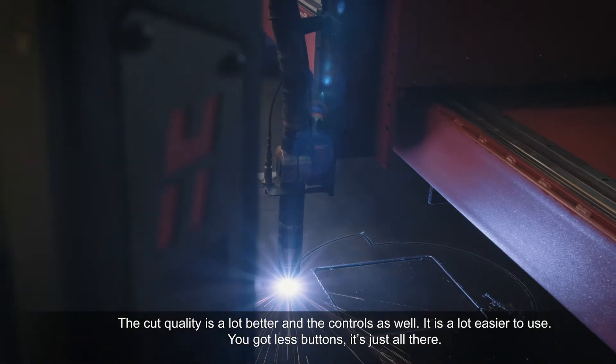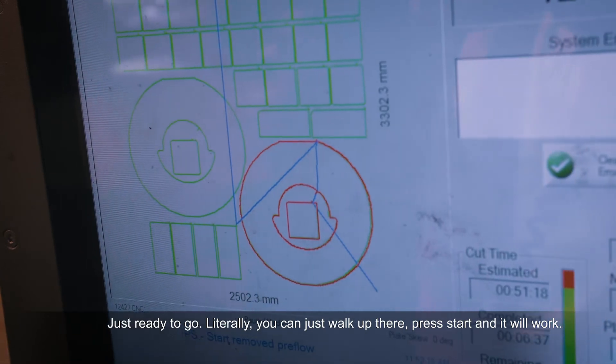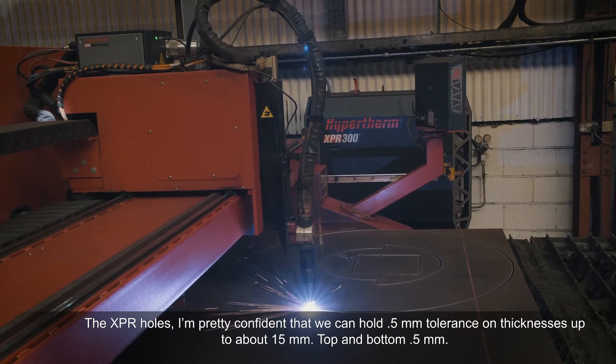You've got less buttons and stuff, it's just all there, easy to go — you can just walk up and start it all up.